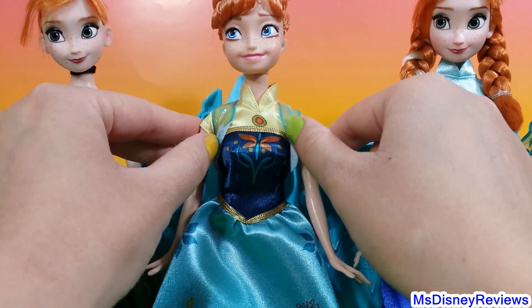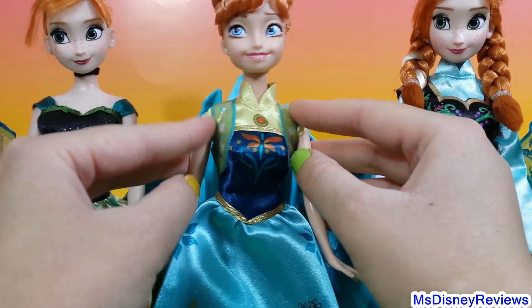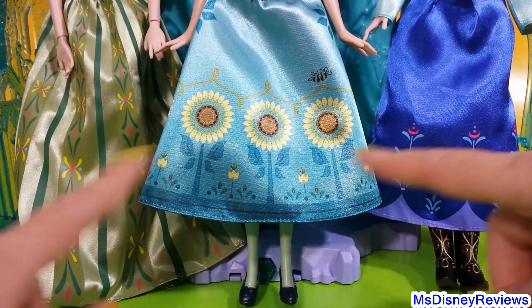She's wearing this really cute vest — it is so adorable, and I think it comes off too. You'll see these floral designs on all of these dresses.